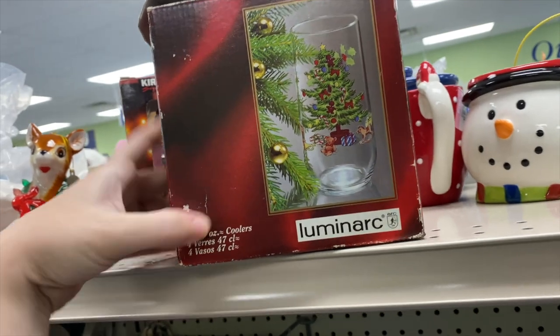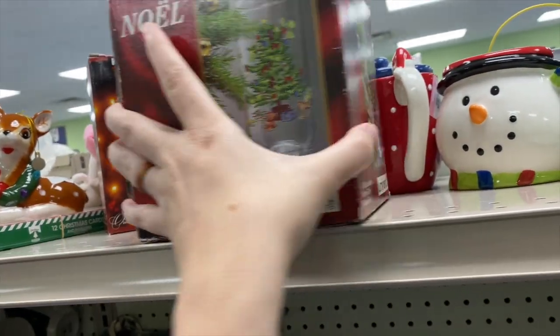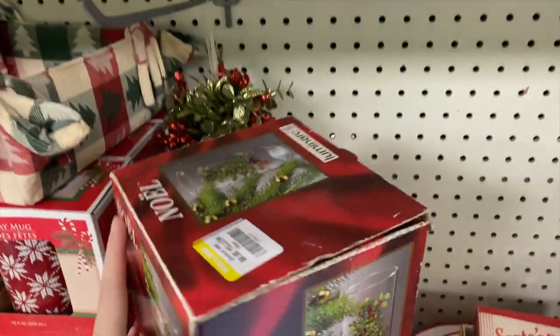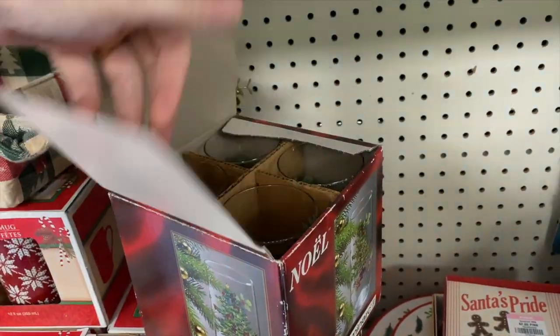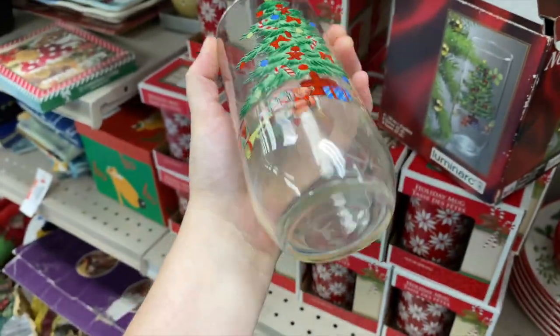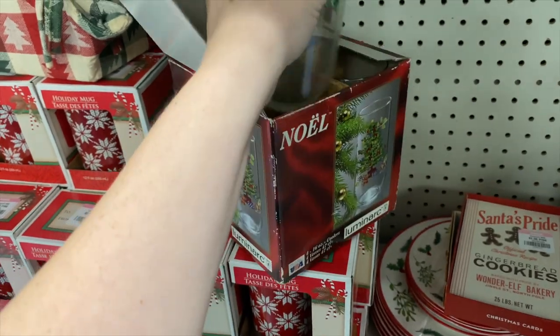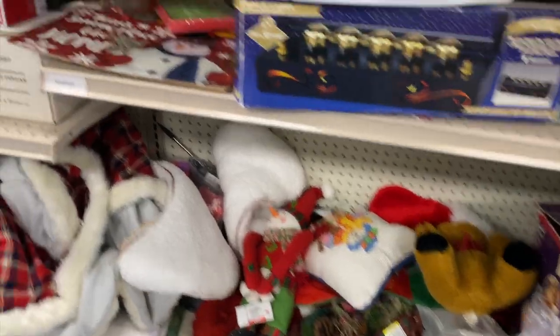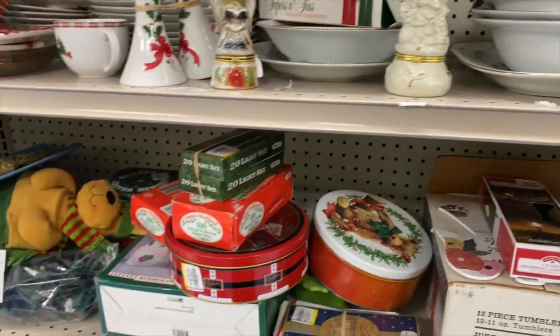Is this new old stock glasses? Those are pretty — Luminark. Let's check these out. Oh yeah, those are pretty. This little set of four — they have a little bit of hard water residue on them. I'm not sure; sometimes when they're cloudy like that, they're hard to get clean.